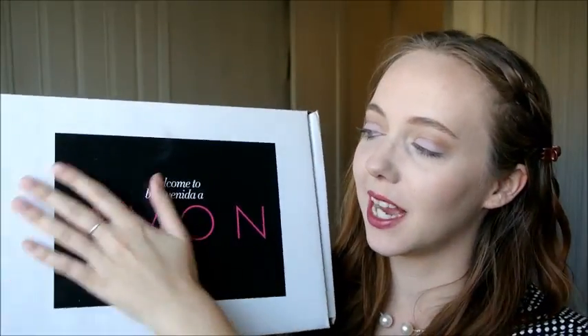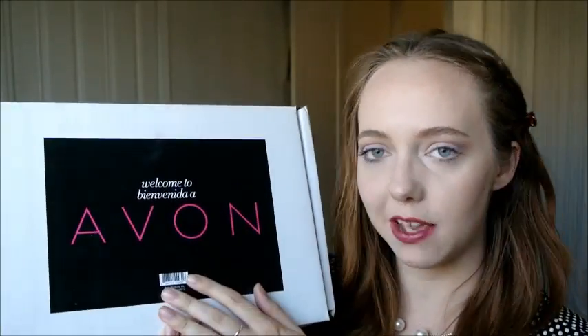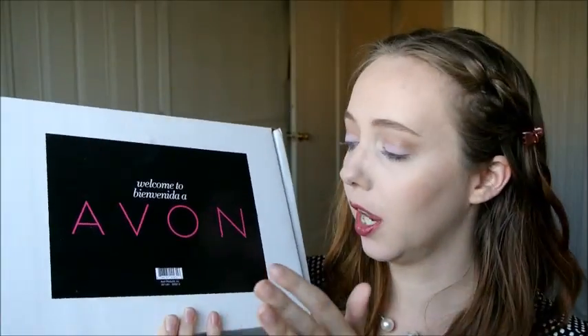Hi you guys! Today's video is going to be exactly what is in the Welcome to Avon $35 Smart Value Kit. This is one of the kits that new representatives can go ahead and purchase. It's $35 for like $130 or $150 worth of product for you to try, sample, resell, whatever you want to do in order to kind of kickstart your Avon business — whether you want to use this for personal use,